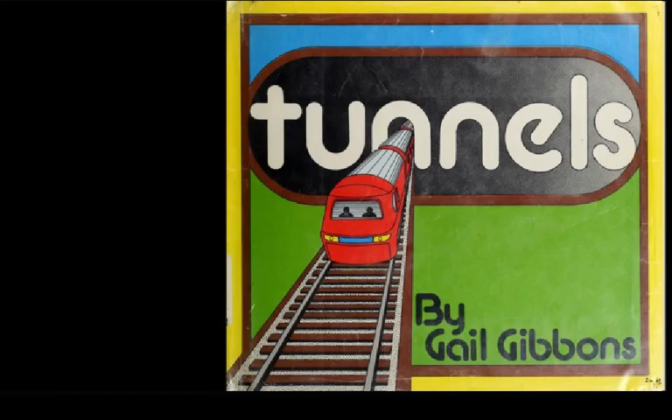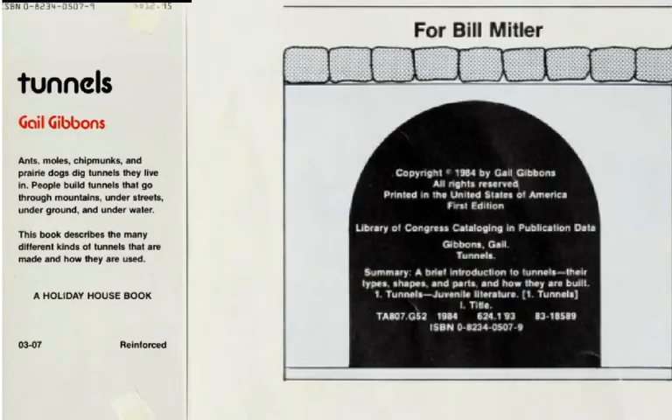This nonfiction book is called Tunnels. It was written and illustrated by Gail Gibbons. Author-illustrator Gail Gibbons grew up in the Midwest and then moved to New York City to work in television as a graphic artist. She started doing informational text nonfiction books for young learners long ago. This one is dedicated to Bill Mittler.